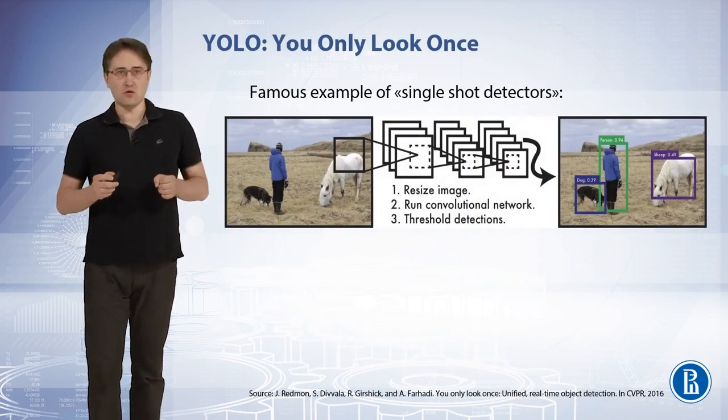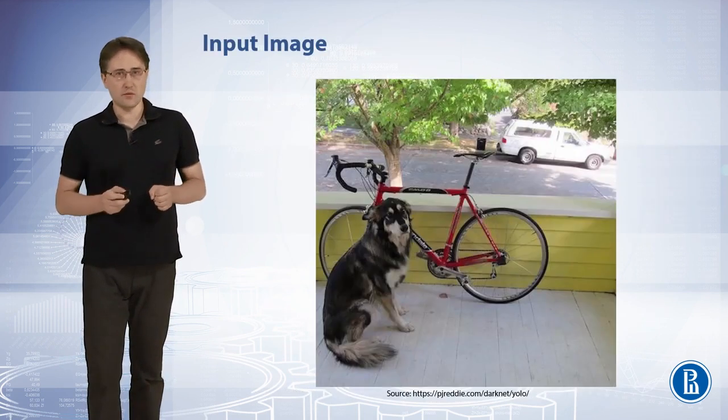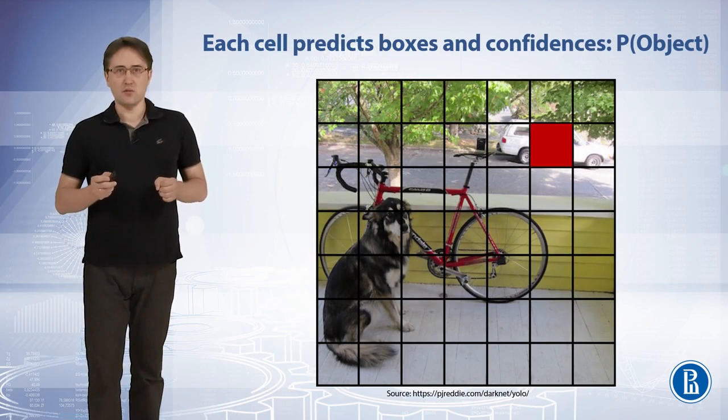YOLO, or You Only Look Once detector, is a famous example of single-shot detectors. YOLO takes an input image. The image is split into a grid. Each cell predicts an object box and confidences centered at the cell.